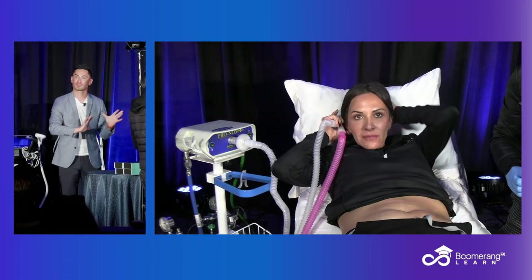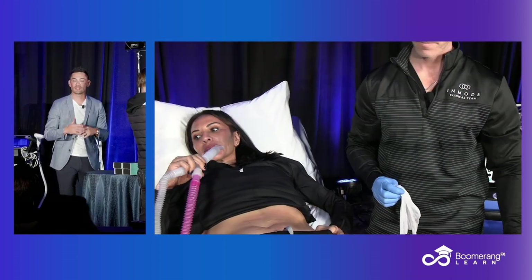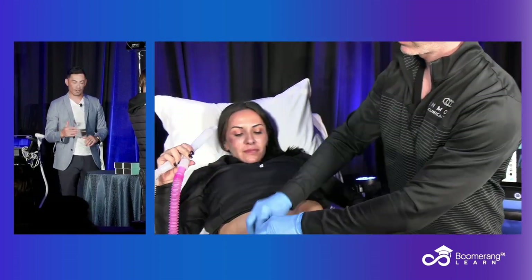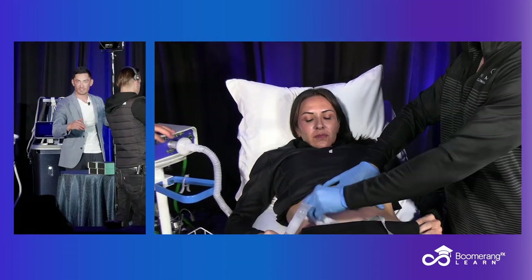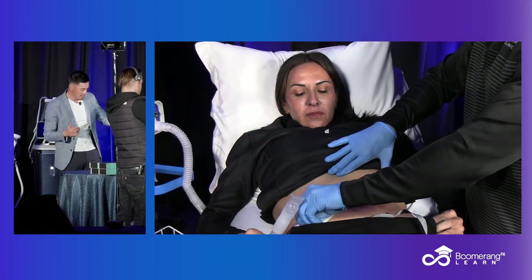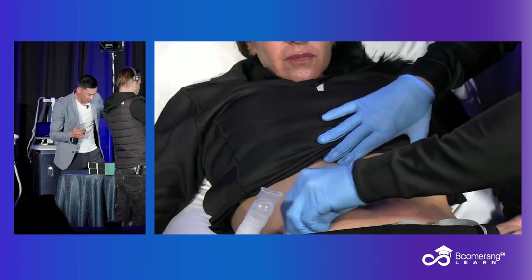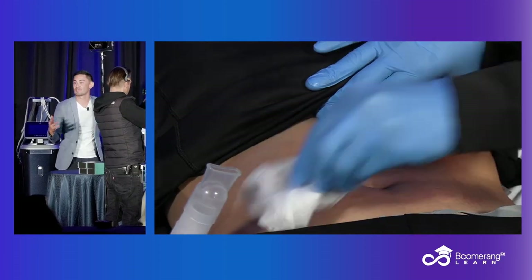So topical plus Pronox, or whatever your normal procedure is — if you add Pronox, it just makes it that much better. We have a couple of these; the girls wheel them around in the office all the time. We have people paying us — marijuana is now legal in Missouri, but before it was legal for recreational use, people would come in all the time and just pay us to take a hit of Pronox while they're getting their lips done or even their Botox.